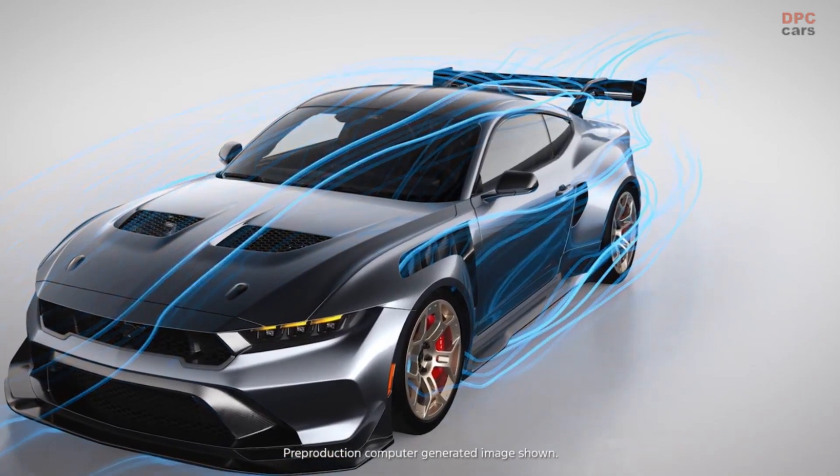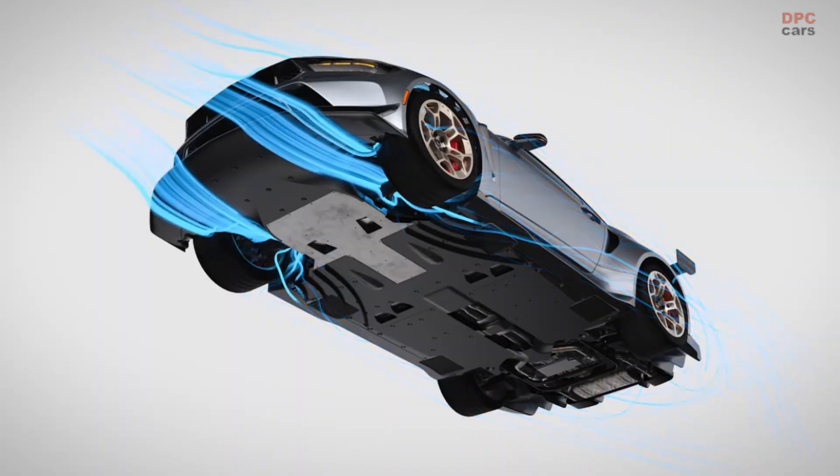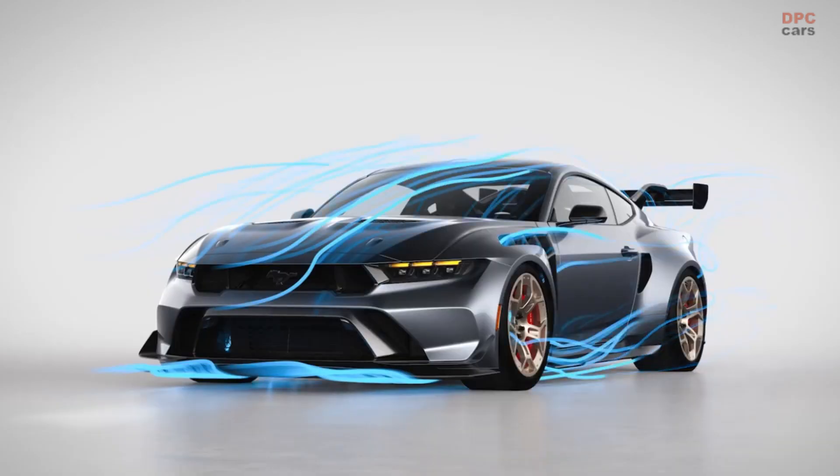This system actively balances the need for sleek aerodynamics to go fast, while also creating downforce to maintain grip. For sharp turns, where grip is important, the system closes the main wing element and front flaps.